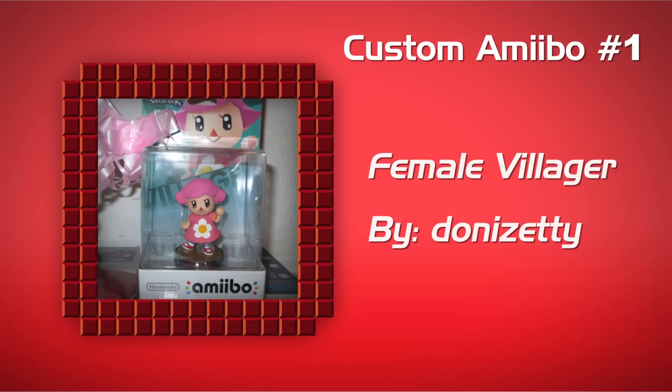Here's Custom Amiibo number one. First up, we have the Female Villager, and look at that detail. Even the box has the Female Villager. It looks great — one of my favorites, actually.